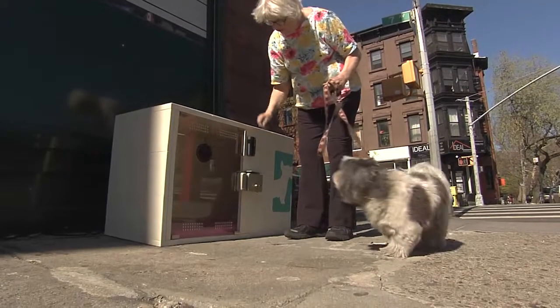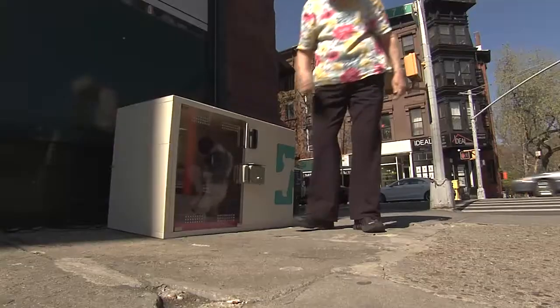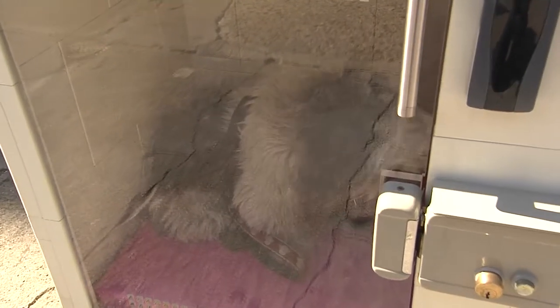The members opting in know their dog would do well in this environment — they're crate trained at home and don't have big anxiety problems. For those who are unsure, we help them test it out and acclimate their dogs to the new environment. We monitor sounds on the inside, and our future house will notify members if there is a barking problem.